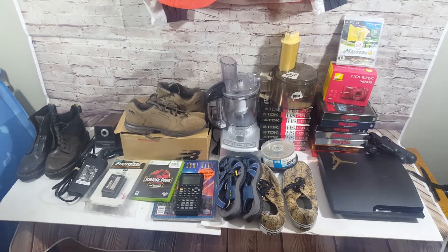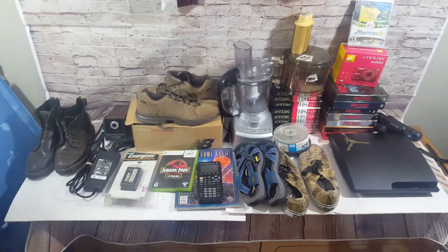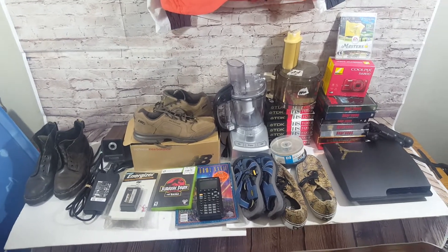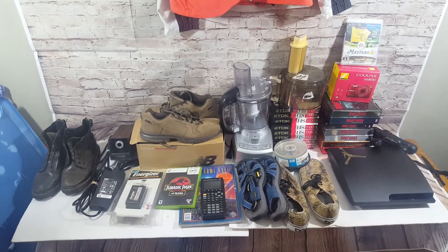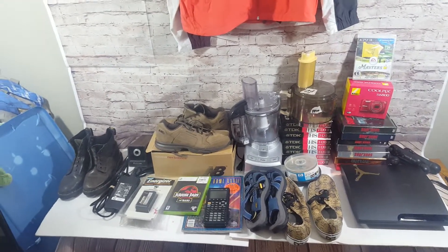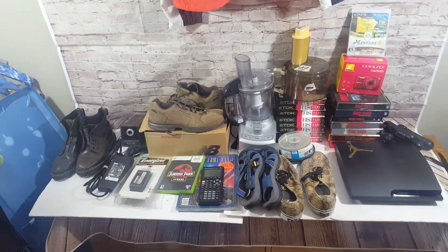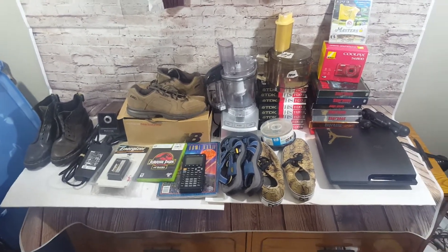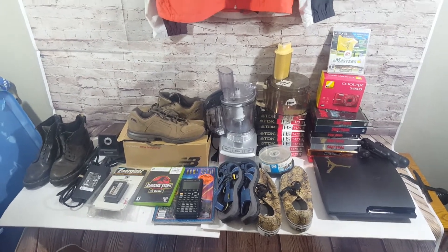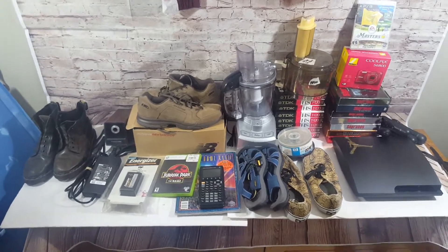Hey everyone, I'm Cameron, back with another sales update video. I wanted to show you all this stuff before it moves out — some of it is already sold. Most of it is listed, only a few things aren't listed yet. Whatever I say, keep in mind prices could change, so do your own research before you buy anything.